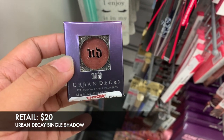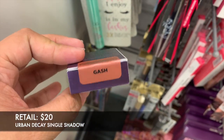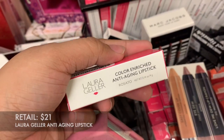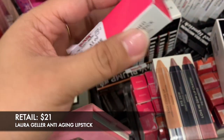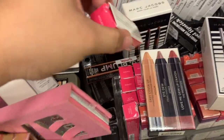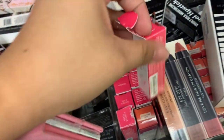This shade that I found is the Urban Decay eyeshadow in Gash, and this one is $7. I also found this Laura Geller anti-aging lipstick in Rosado, and this one is $3.99.